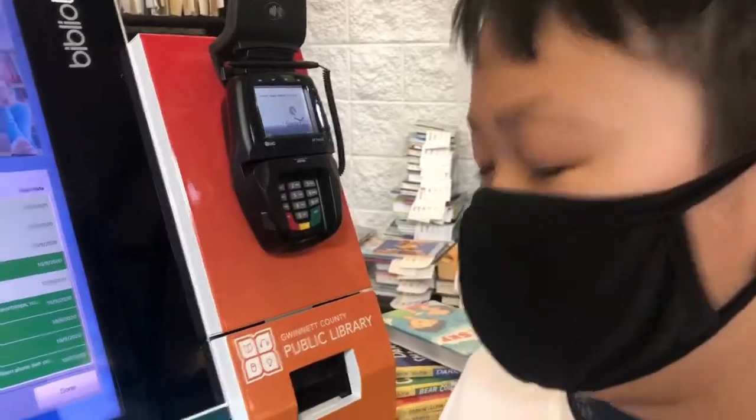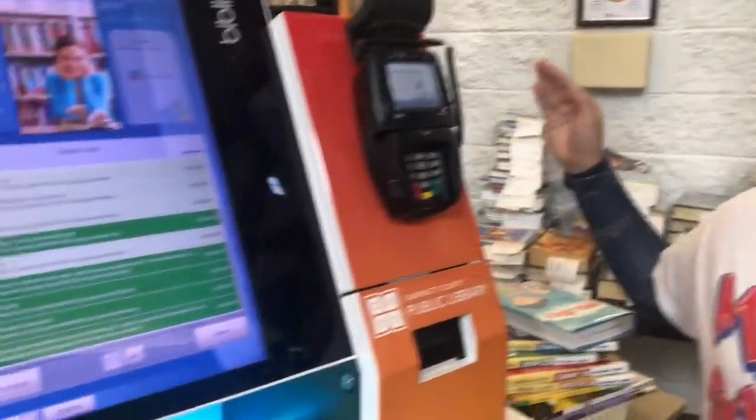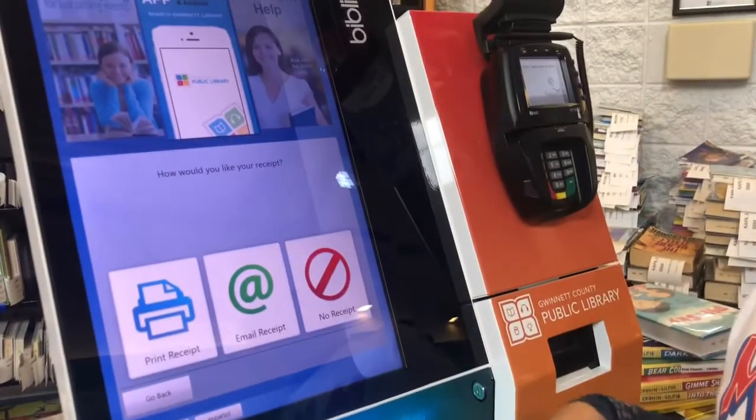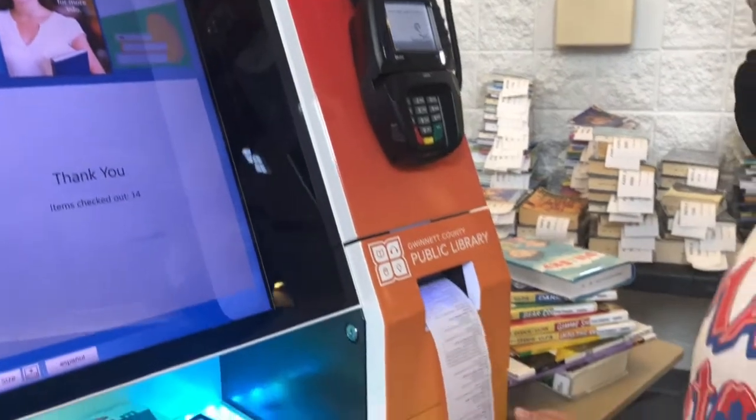See on the screen here — all of the check marks mean they have successfully checked out. Once you are done checking out, you press "print receipt" and you see the printout.